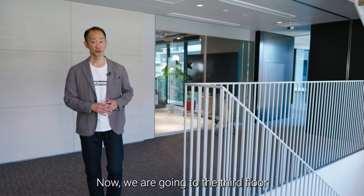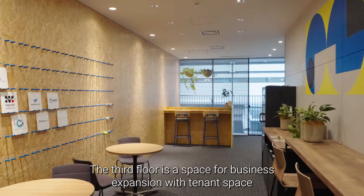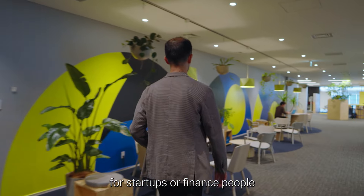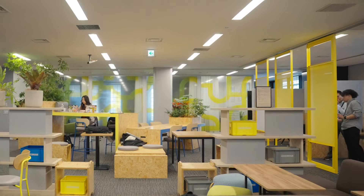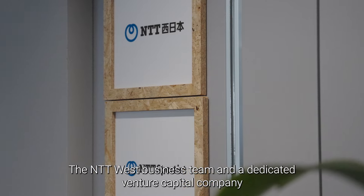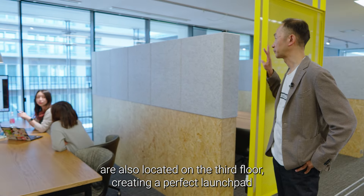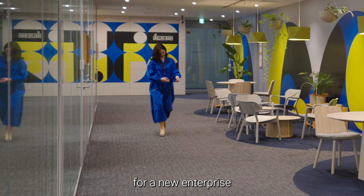Now we are going to the third floor. The third floor is the space for business expansion, with tenant space for startups or financing people. The NTT West business team and a dedicated venture capital company are also located on the third floor, creating a perfect launch pad for a new enterprise.